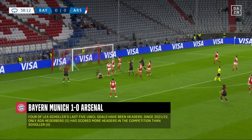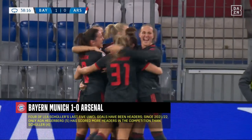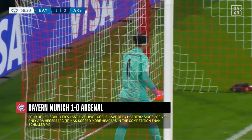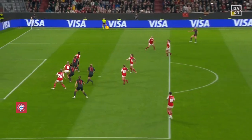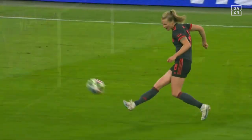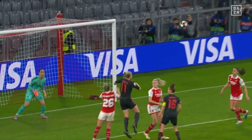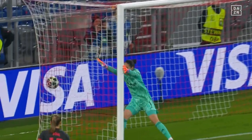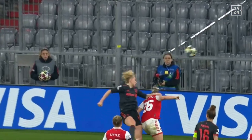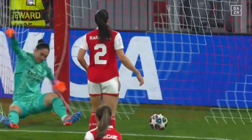Bayern packing the penalty area once more, and Schuller was one of them. Schuller's header gives Bayern the lead! Their top scorer has done it again. They get their reward for committing bodies forward — it's a towering header from Leah Schuller. Zinsberger on the stretch, can't reach it. That's Schuller's fourteenth goal of the season.